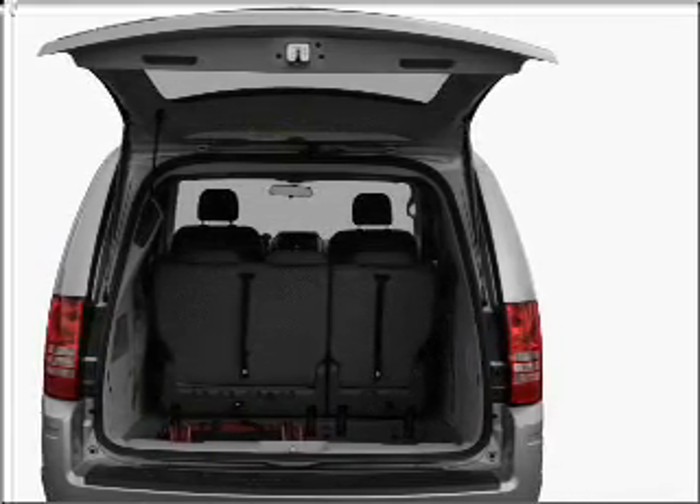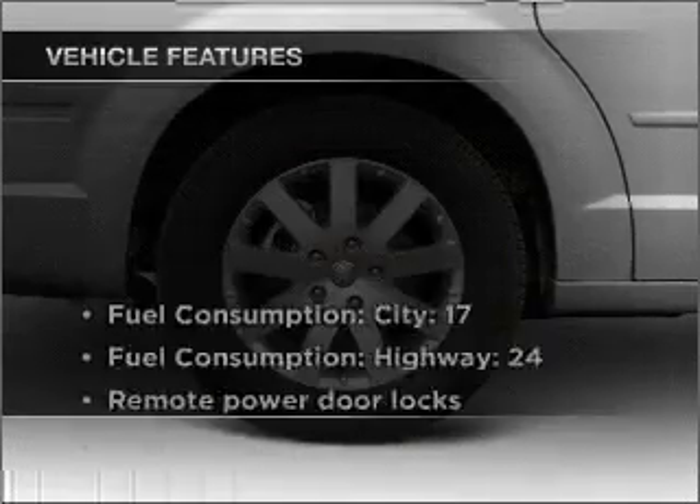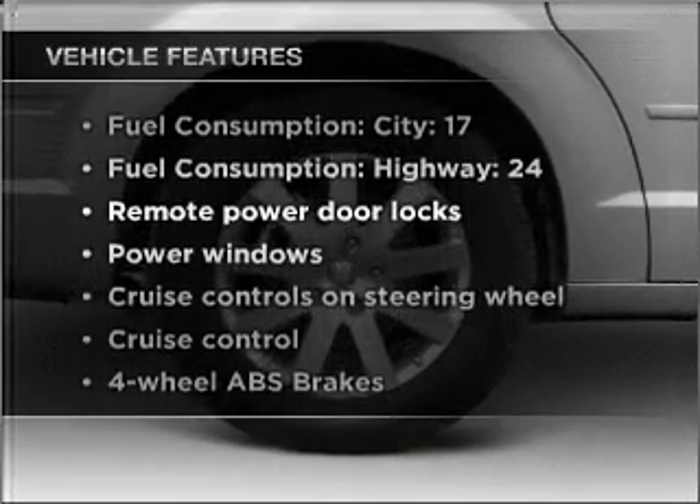Enjoy the comfort of dual temperature controls, plus these notable features that are included in this vehicle.